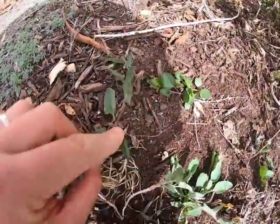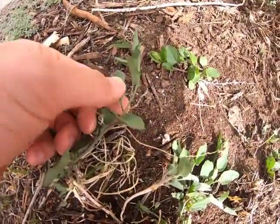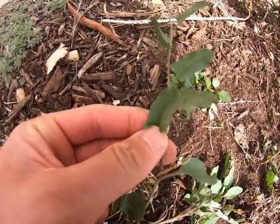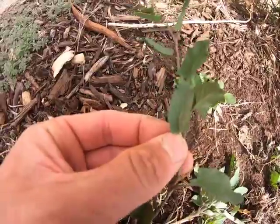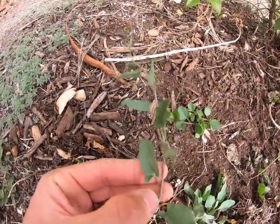Another pretty gnarly weed next to it is this Convolvulus arvensis, or bindweed. This gets its name because it will wrap around other plants. It grows fast and kind of twines around them.